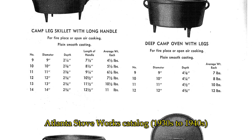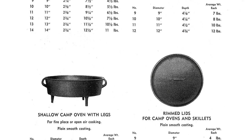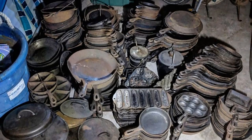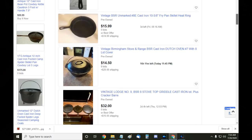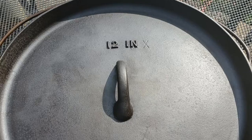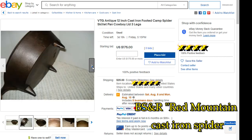Birmingham Stove and Range produced cast iron pans for outdoor cooking for the entire lifespan of their company, though they made kitchen cookware in far greater numbers. Even today, BSR skillets can be found everywhere at flea markets, antique stores and other places, but finding a legged camp oven or a spider from BSR is extremely rare, especially because most sellers don't even recognize what BSR outdoor cookware looked like.